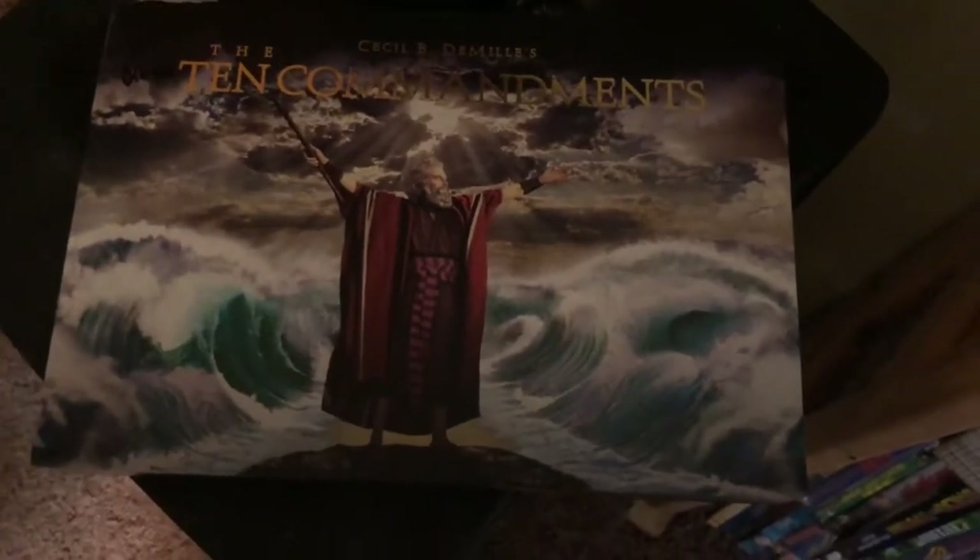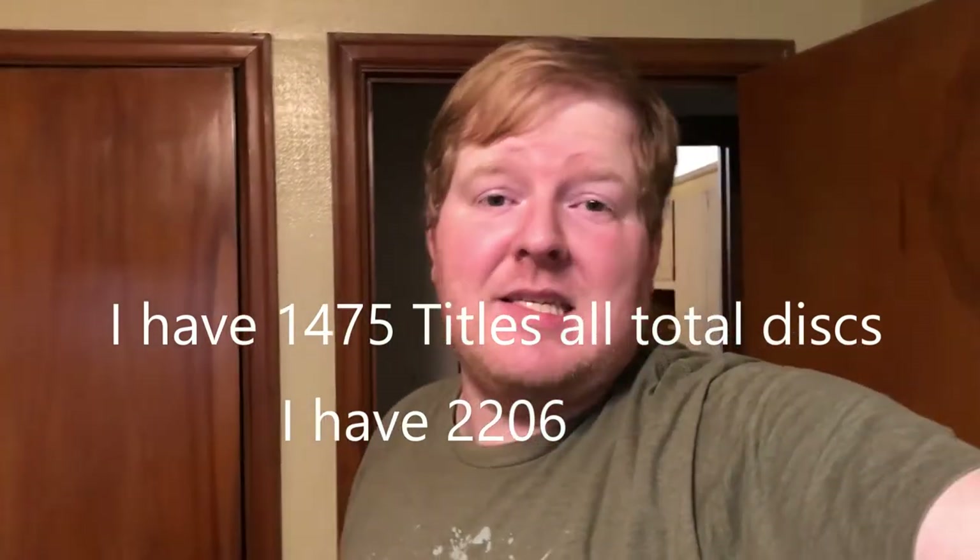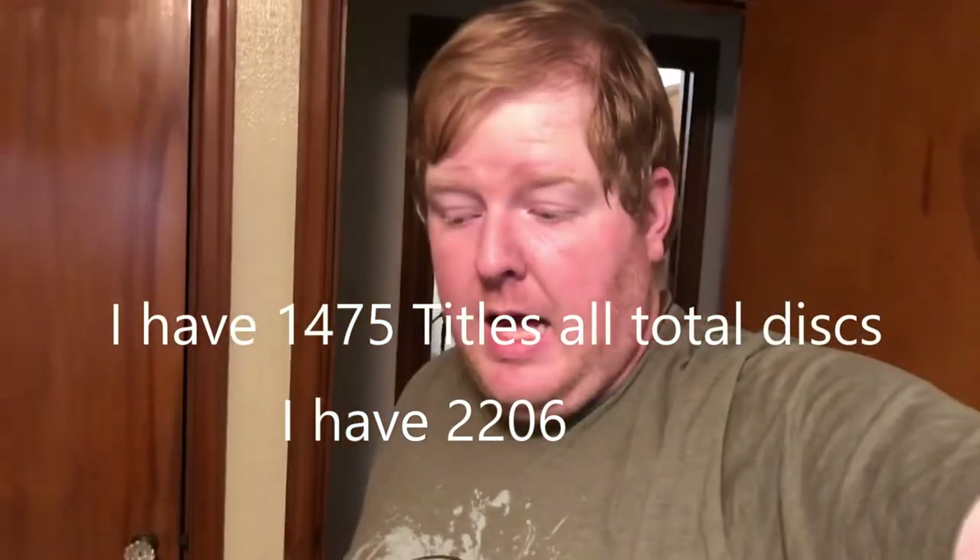That's everything — I haven't even shown you my VHS tapes, but those really aren't worth showing since I only have a few and a lot are recorded stuff. One more thing though: The Ten Commandments box set. As you can see, I double-dip like crazy on The Ten Commandments, E.T., and several other films. It's about the length of a movie we've been going around, but I'll put a caption with how many titles and discs there are. I've got a lot of stuff, but that's nothing compared to some other people who have about twice as much. See you later!